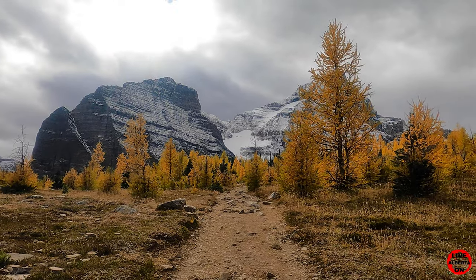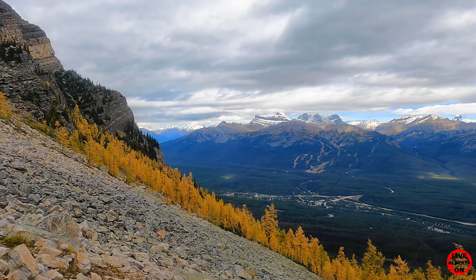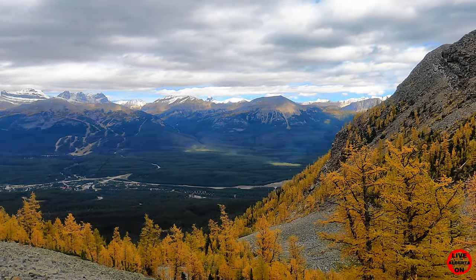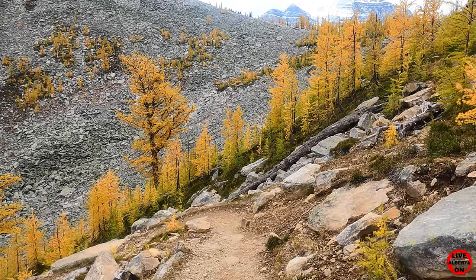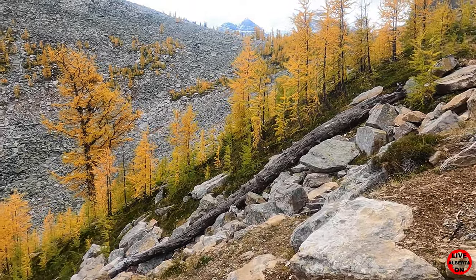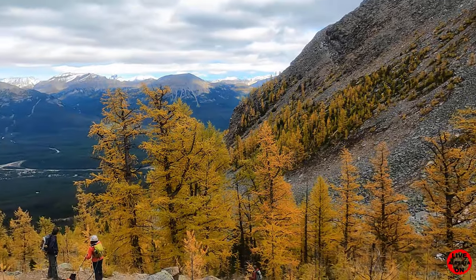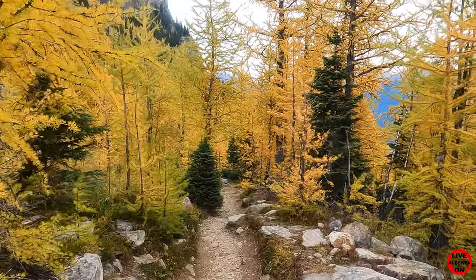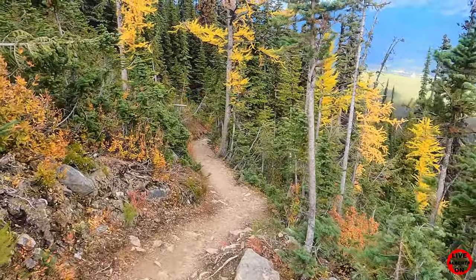We're back on the main trail now. When it's all said and done, it's probably going to be 10 or 11k — but that was going right up to the top of the saddle. But if you want to see larches and you want to be on a beautiful hike without a thousand of your closest friends, hike up this Saddleback Pass — you will not be disappointed. This was definitely the perfect hike to do on the last day of summer.